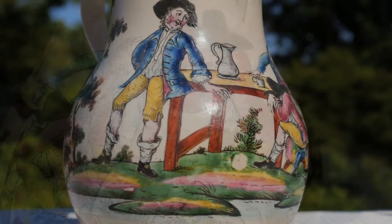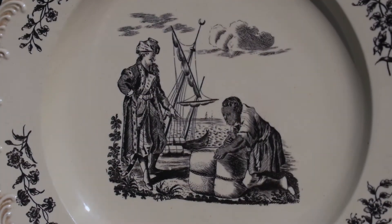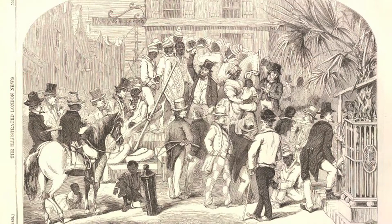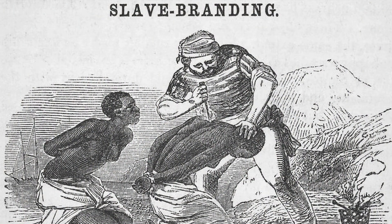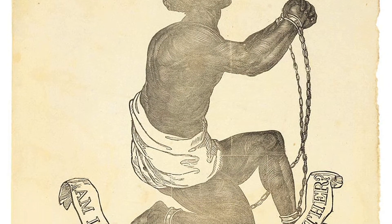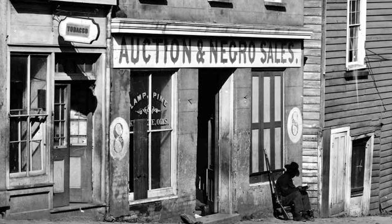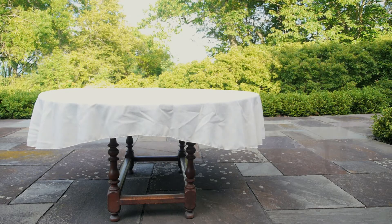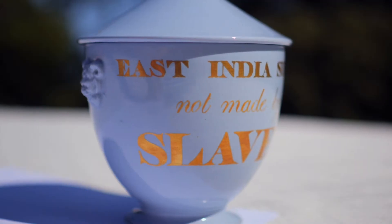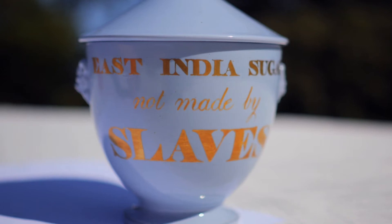The production of rum and sugar on Jamaican plantations, including the one where the Windsor chair's owner may have lived, was only possible because of the institution of slavery. The European authorities, who took control of most Caribbean islands starting in the early 17th century, imposed slavery on both the native populations and Africans who were captured and brought across the ocean. It is problematic to talk about this chair, and indeed all of the objects we have looked at so far, without also talking about slavery and its histories.